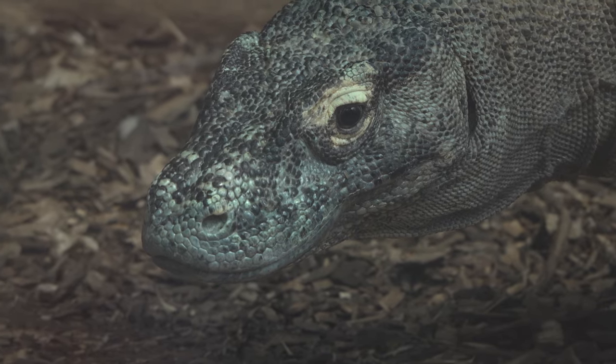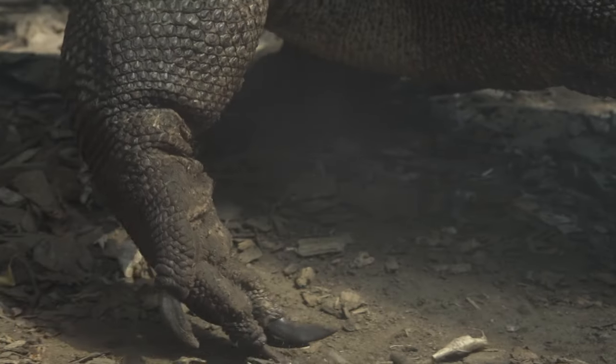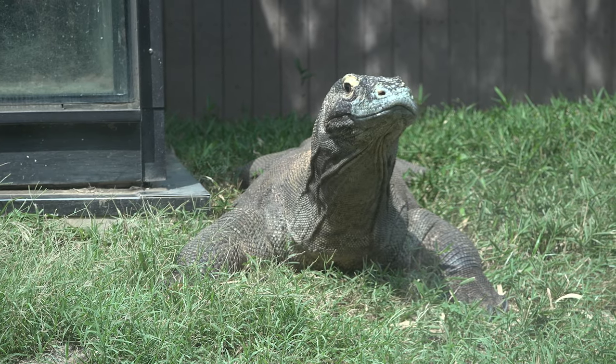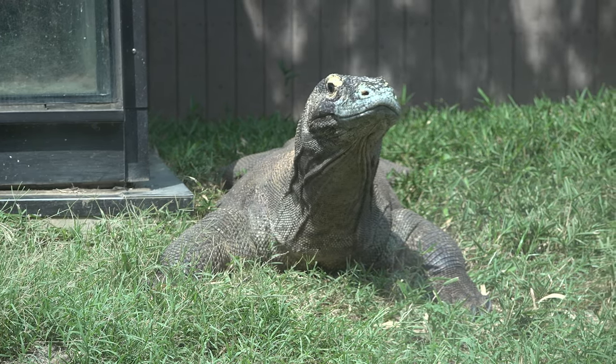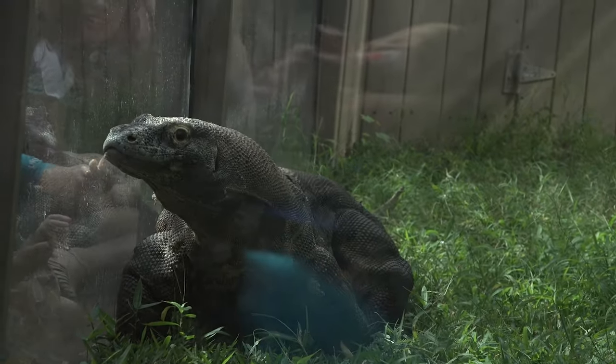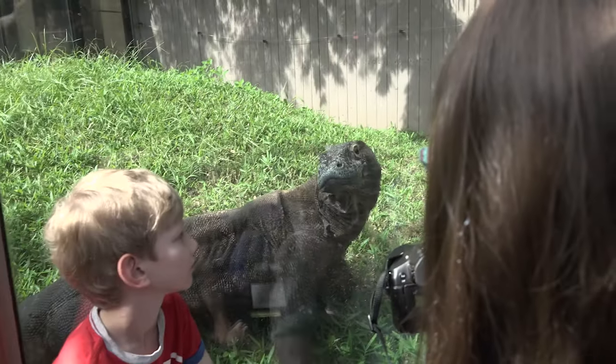Komodo dragons are an endangered species and they are the largest land reptile that we have on planet earth. We've got a large male, about 26 years old, his name is Murphy, and Murphy's great. He's really energetic, he's engaging with the public and he's one of our iconic species that we have at the Reptile Discovery Center.